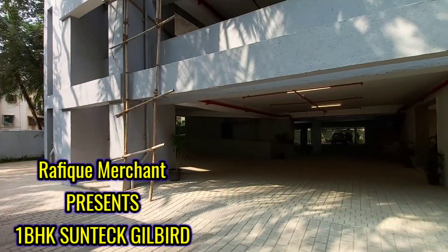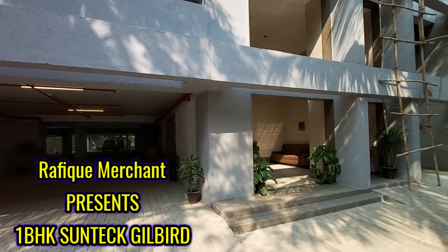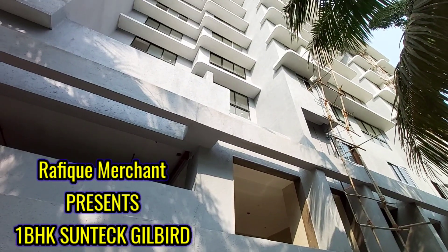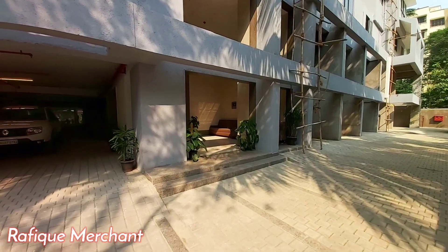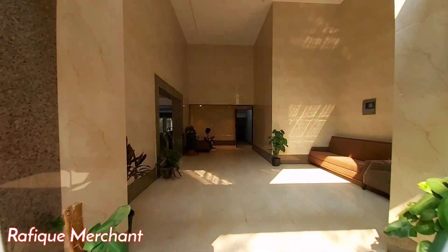Stylish flooring, branded electrical fittings, spacious rooms, and excellent ventilation make Gilbert a sought-after choice. As a standalone building, Gilbert provides you with a well-maintained gymnasium, a jogging track, kids' play zone, senior citizen area, multi-purpose hall, and indoor games to keep you and your family active and agile.